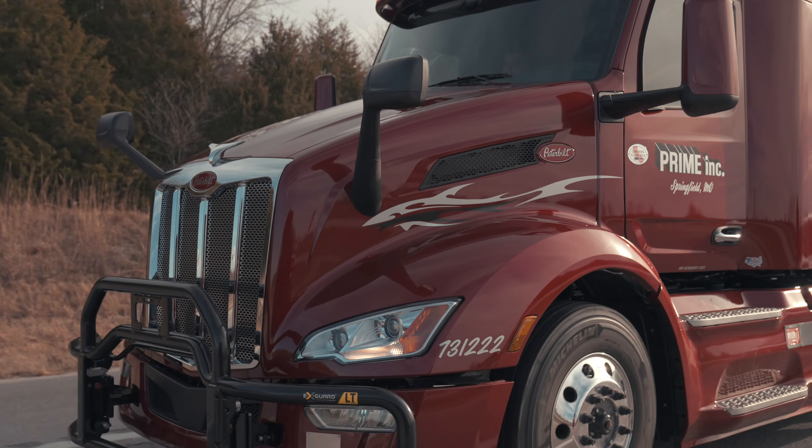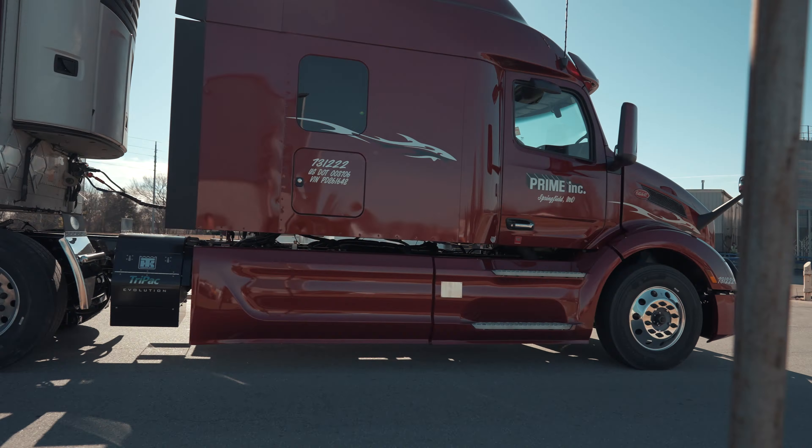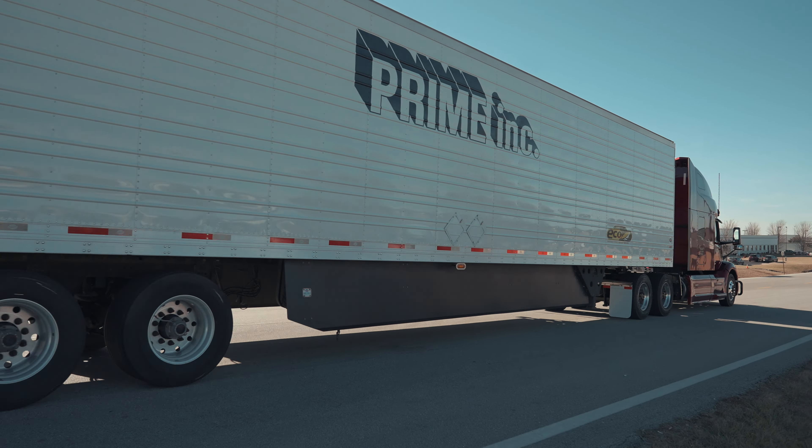My name is Van Gertner. I'm the on-site Peterbilt rep here at Prime. The Larson Group put me down here about nine years ago. I work heavily with the Road Assist Department at Prime. I'm Harley Bumgartner with Prime Road Assist. I manage a fleet of about 360 trucks. We're one of the largest reefer carriers in the United States.